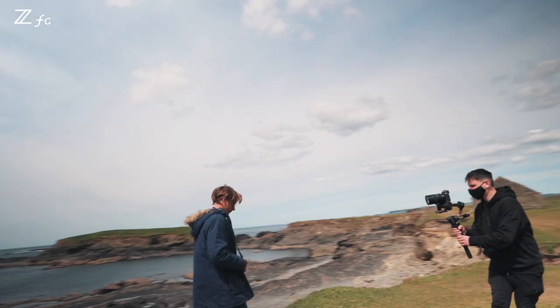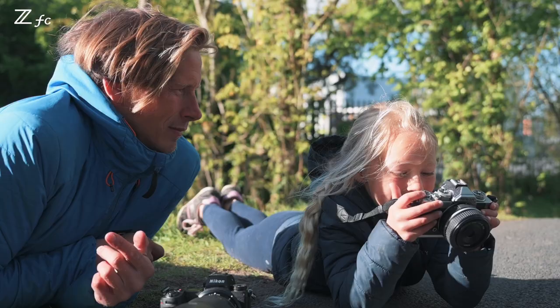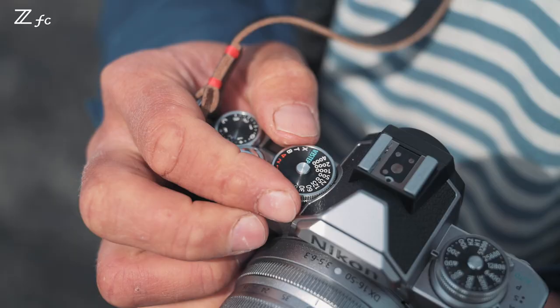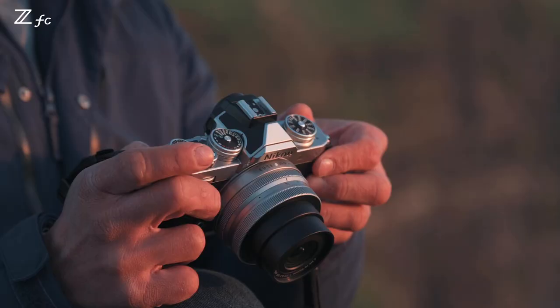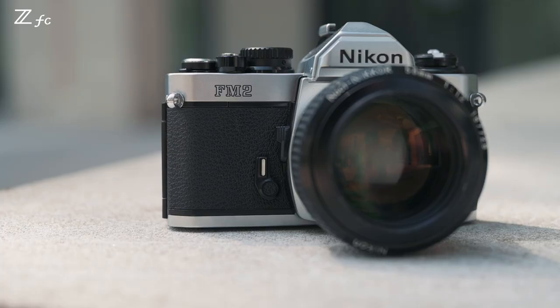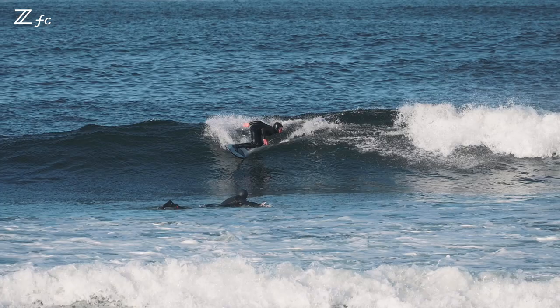I can completely see why pretty much everybody is falling in love with this camera. It's got that retro feel, it looks great, and it's got the capabilities of the Nikon Z series. This is a camera that looks like an FM2 and it's totally different to all the cameras that we've got. The fact that it shoots video as well as takes great stills is a real bonus for me. I love it.